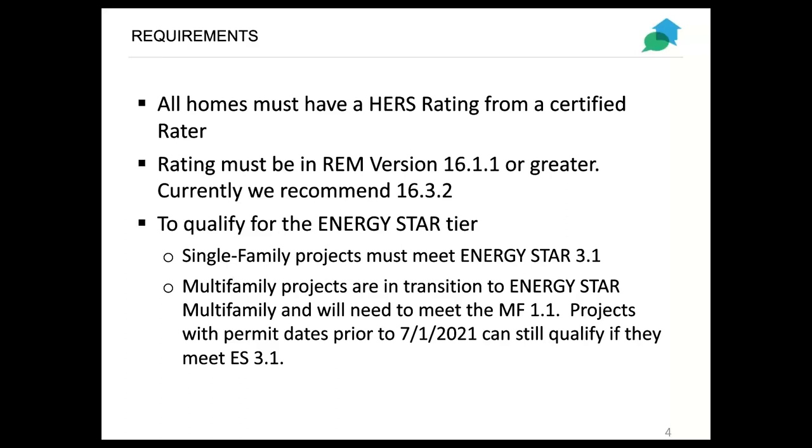A lot of these things remain the same from last phase. All homes must have a HERS rating from a certified rater. When we started the phase in June, we had to have everything in REM Rate version 16.1.1 or greater. Currently, everybody is pretty much in 16.3.2, and that's what we recommend at this point. To qualify for the Energy Star tier, single family projects must now meet Energy Star 3.1. Multifamily projects are in a transition: those with permit dates prior to July 1st, 2021 can still qualify under Energy Star 3.1, but moving forward they will need to qualify at the new multifamily 1.1 for Energy Star.